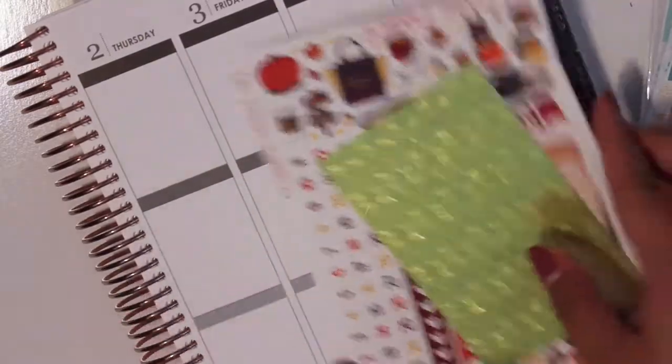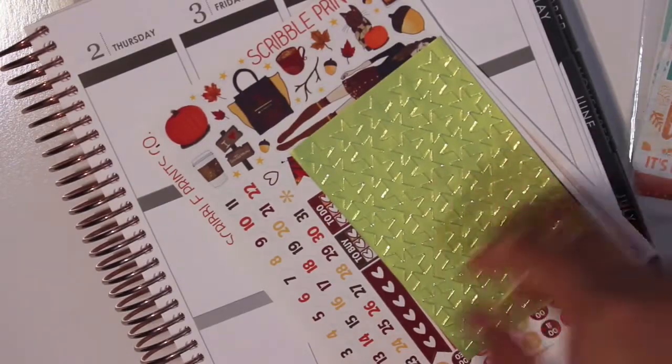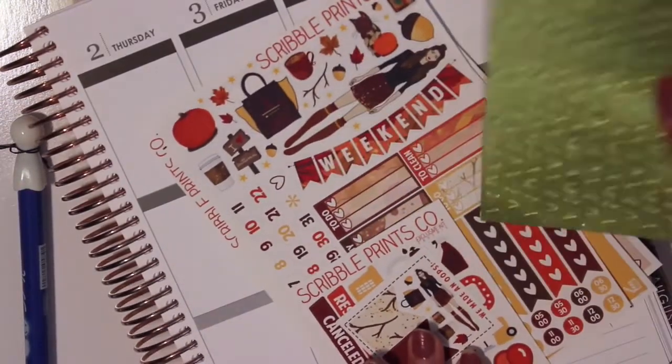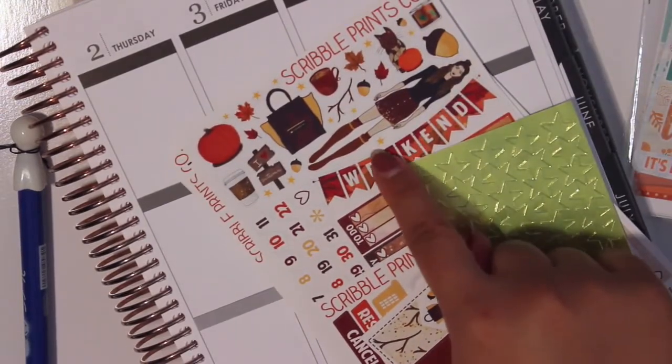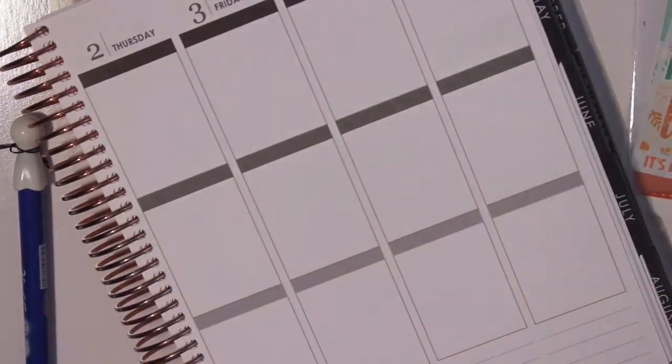I don't know, I'm kind of bummed that this was the freebie for this month. Like, as much as I love it, I don't think I'm going to use it just because there are stars here that you can put at the top.